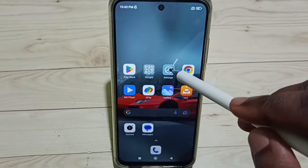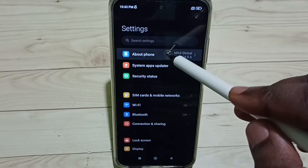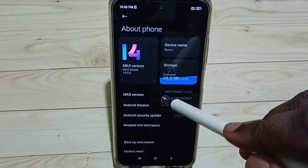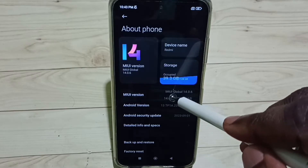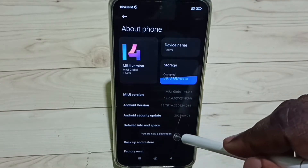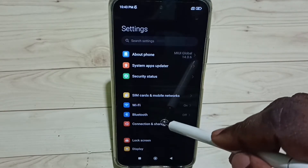Go to Settings and tap on the Settings icon. Select About Phone — here you can see the MIUI version. We need to tap it seven times: one, two, three, four, five, six, seven. You are now a developer. Go back.